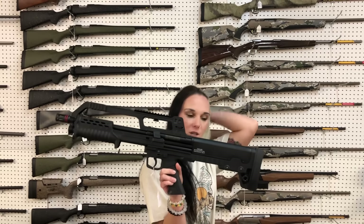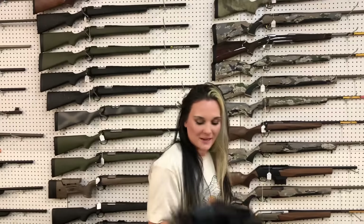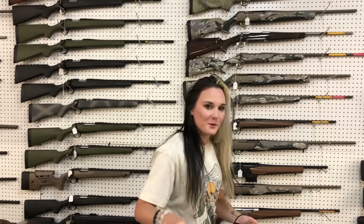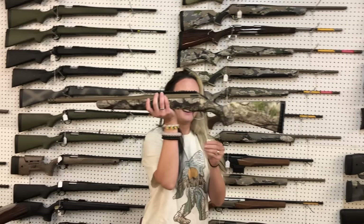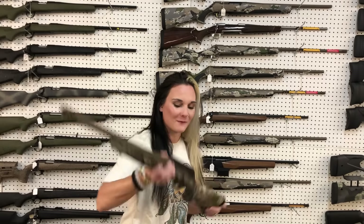Hudson Escort — I've got 20 gauge, 410s, and 12 gauges all in stock. Your 20s are going to be $210. Ruger American Go Wild Compact 243, $565.